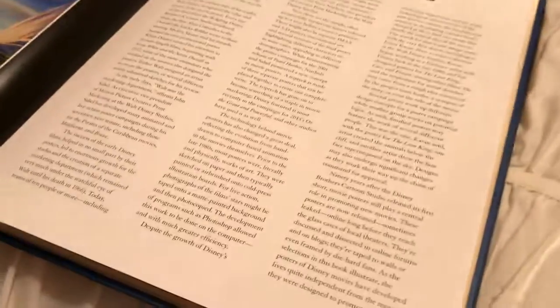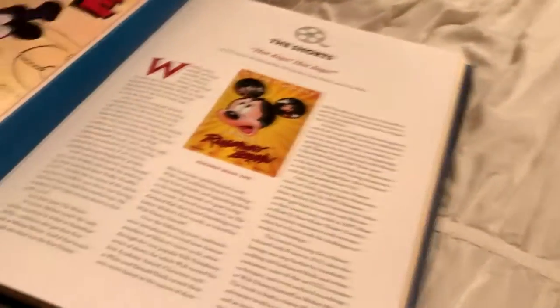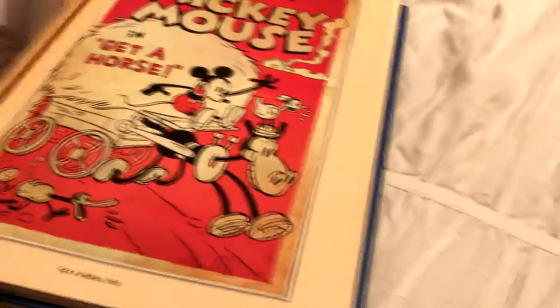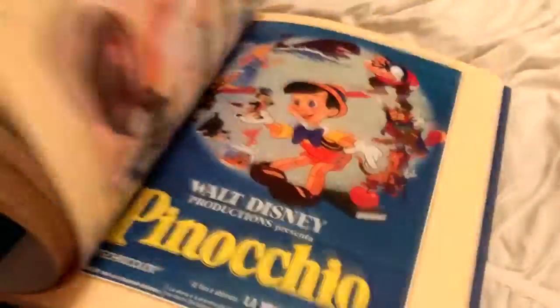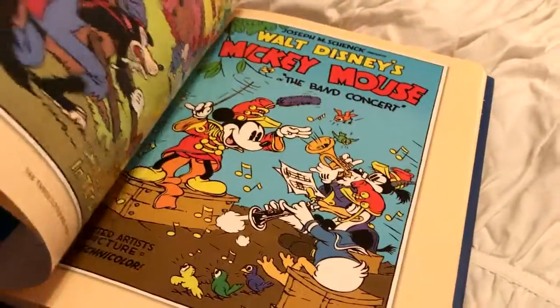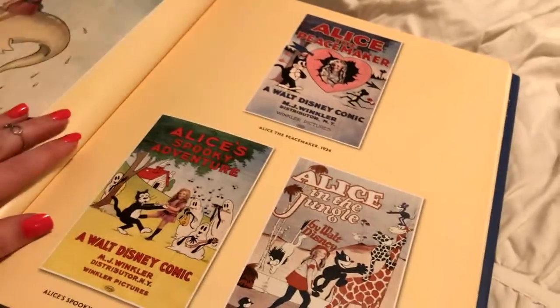Going through it I realized, oh my gosh, it actually has things to read — it's not just a poster book. So I was really excited, I started reading it and it's super interesting. I'm about halfway through and so far I am loving everything that I'm reading. It's really entertaining, really informative, and obviously really cool to see all of these movie posters.